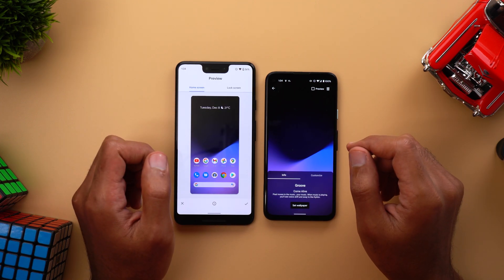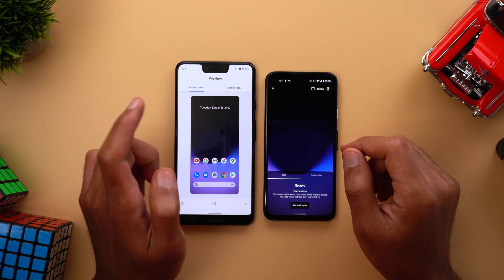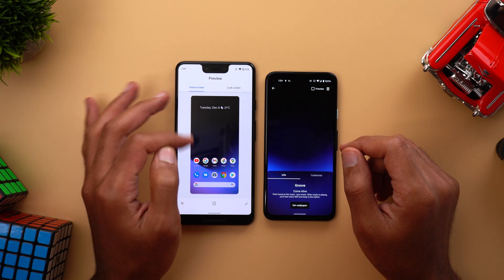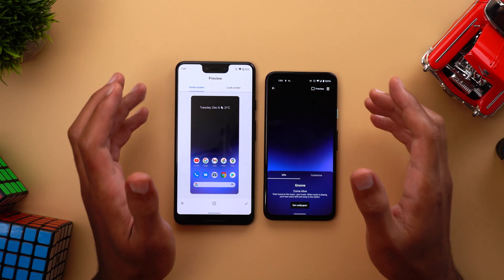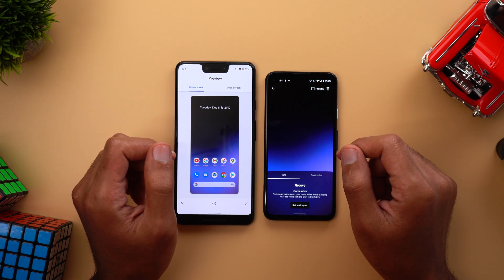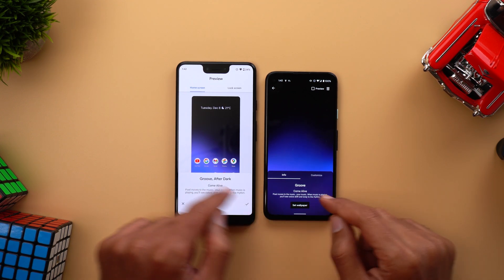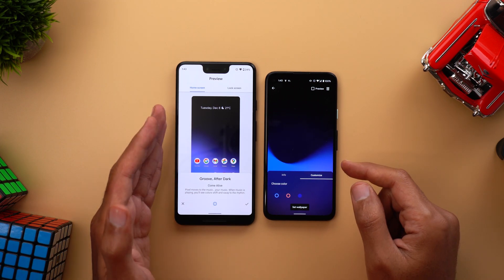When you try to set a wallpaper, you'll see totally different behaviors. In the new version, there are two tabs at the top — Home Screen and Lock Screen — both showing the actual preview including widgets, icons, and everything. In the older version, you just get a full-screen view of the wallpaper itself with a preview button. Also, the Info tab has been replaced by an Info button, which shows the same information but in a different way.